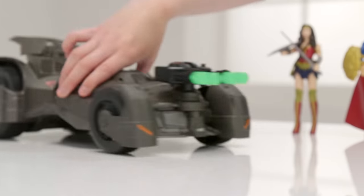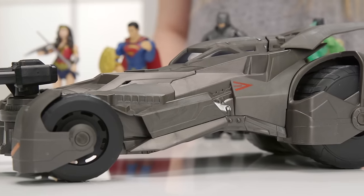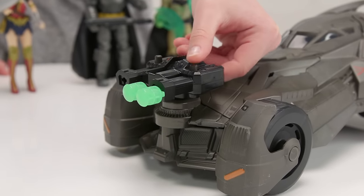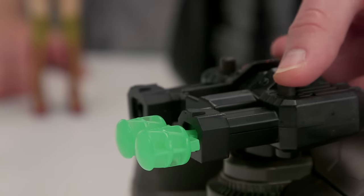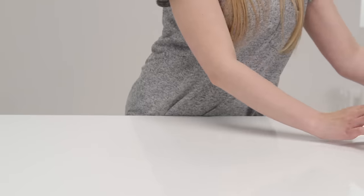All these figures are the perfect size for your deluxe Epic Strike Batmobile. Inspired by the movie, it's a replica and has cool features like these blasters that fire projectiles at the bad guys. Load them and then fire like this. And when you've been in a battle, these panels break away. Hey Superman, reckon you can fix this?